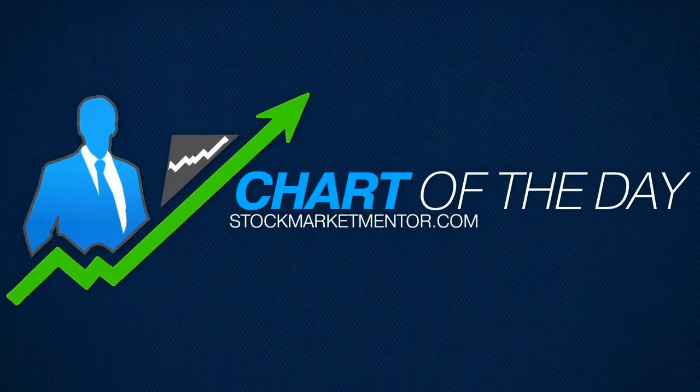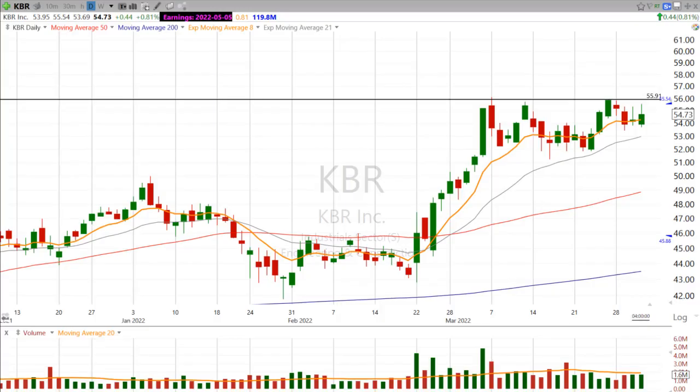Hi, good evening. This is Scott at Scott Trades on Twitter with StockMarketMentor.com and your chart of the day. Really quick and dirty one here for KBR, ticker KBR.